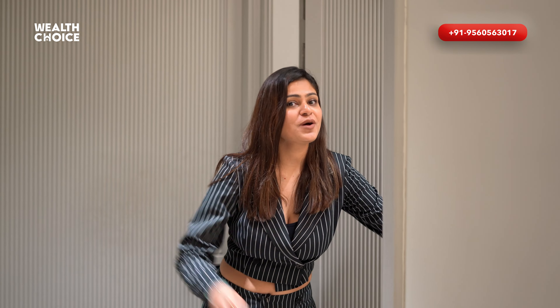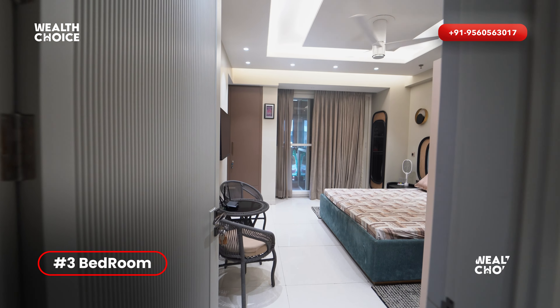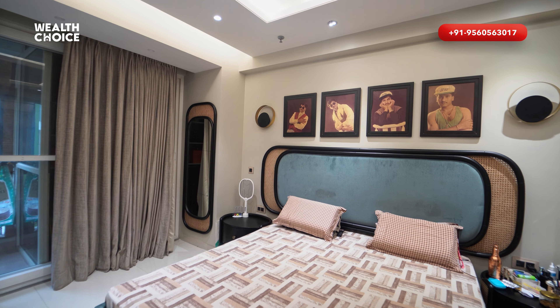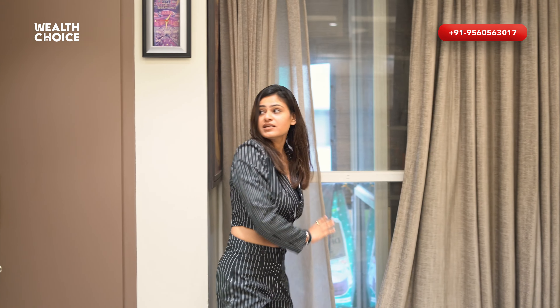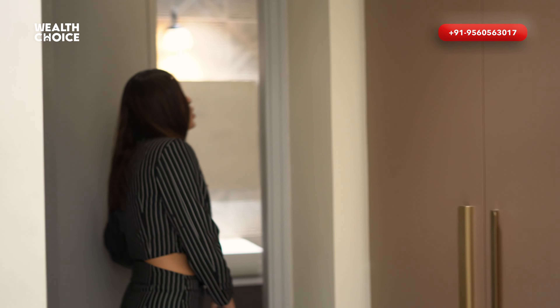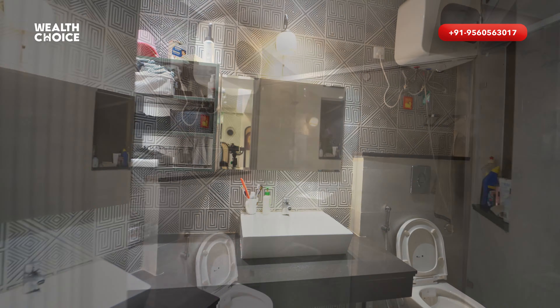Here I will show you bedroom number 3. This is a very beautifully designed bedroom — they have designed it in multi-color. With this, you can get a balcony plus a closet area. With the closet area, there is a washroom. This is a very beautifully designed washroom with a washing area.